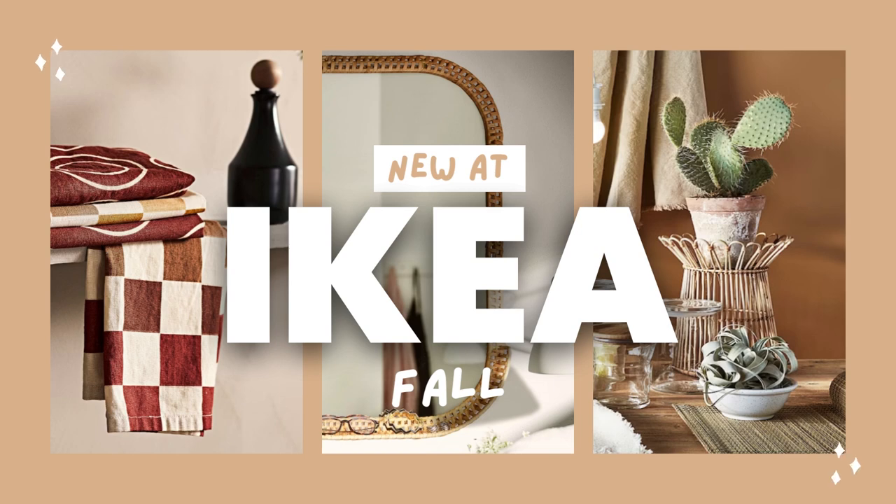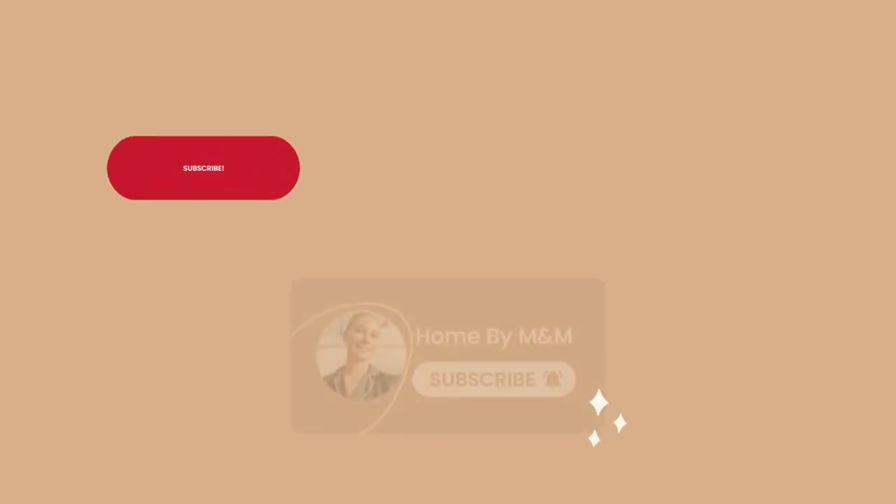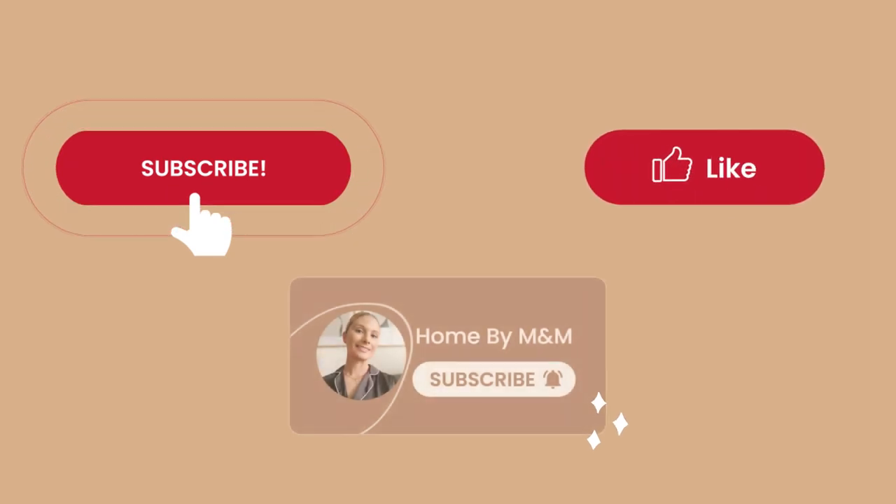Hello YouTube fam! Welcome back to the channel! Today we are going to do the best new products at IKEA for this fall. Before we start, make sure to subscribe to the channel and hit that like button, since it really means the world to me.